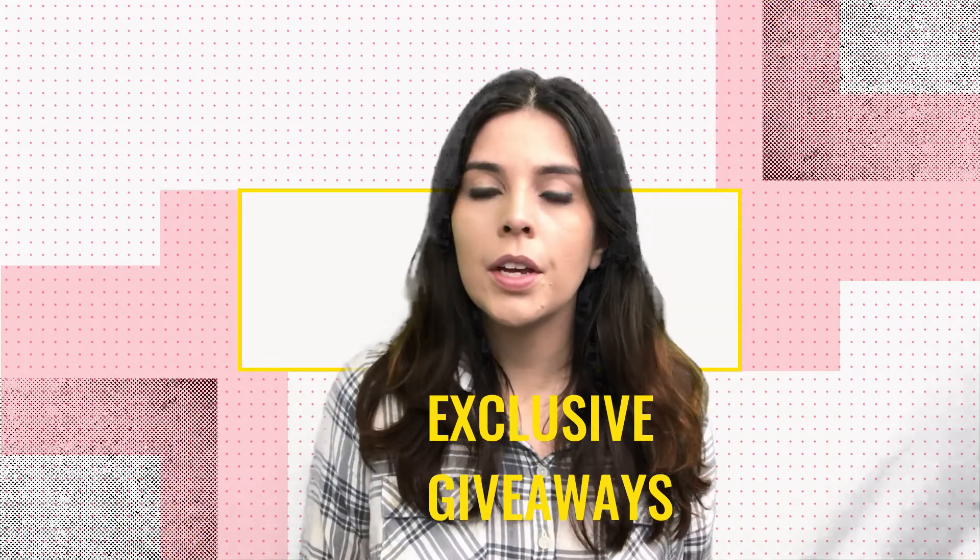Here are a few things you can post on Instagram: discounts and giveaways. You can make exclusive promotions for your Instagram followers. For example, you can do a giveaway in which you ask them to tag a friend that would like to benefit from that service you're offering or that discount.